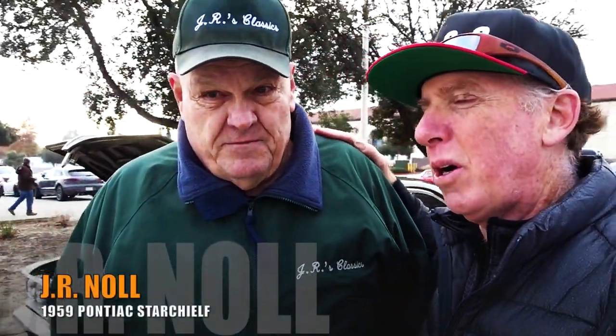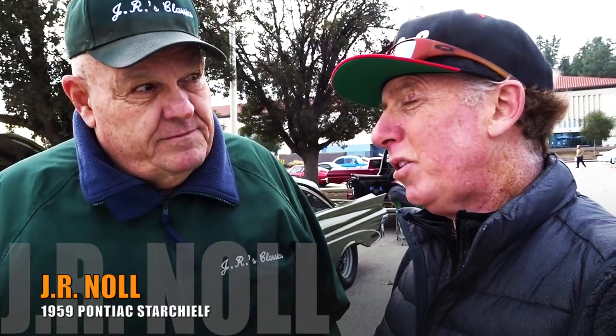This is Jay and we are at Supercar Sunday. I'm always on the search for unique cars. Sometimes they're heavily modified, sometimes they're restored classics, but I have not seen one of these in a long time, so tell me about this car.